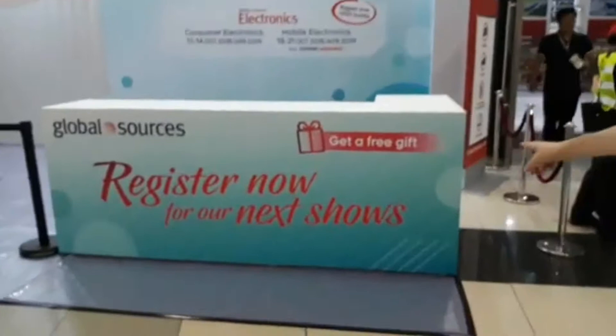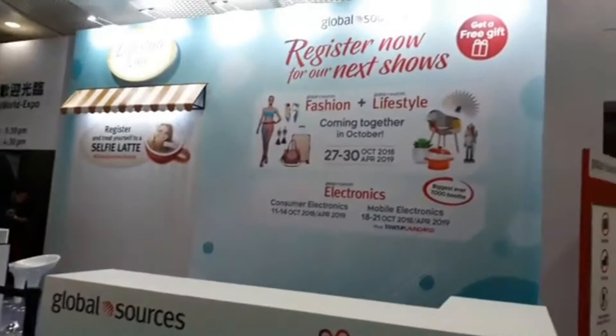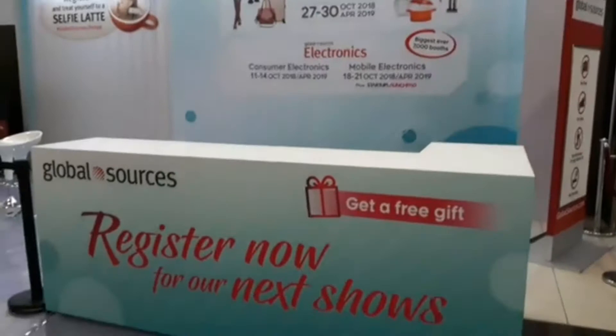This charming turquoise and cerise display is what we call the pre-registration calendar, where you can book your place at upcoming shows — either October this year or April next year. If you pre-register for the Lifestyle show, which is new in October, there's a free coffee with your face on it. So do that — it's pretty good.